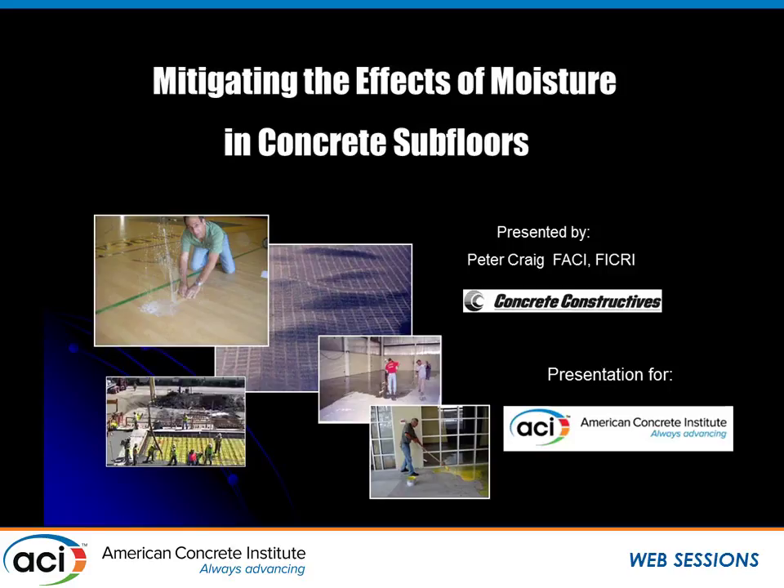Peter here is going to finish us off. Peter does a lot of things — he sits on a lot of ACI committees, ASTM committees, and is a prominent figure in the moisture mitigation and consulting world on this issue. He'll talk about the issues we deal with and how to solve them.